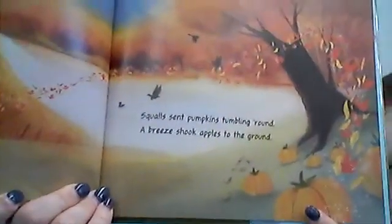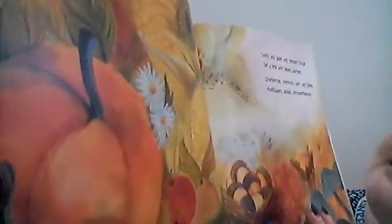The nights grew longer into fall as autumn wind prepared the ball. Squall sent pumpkins tumbling round, and a breeze shook apples to the ground. Gusts and gales and tempest forces set a feast with seven courses. Cranberries, chestnuts, corn and plums, sunflowers, daisies, and chrysanthemums. Look at all of the food — it's like Thanksgiving!